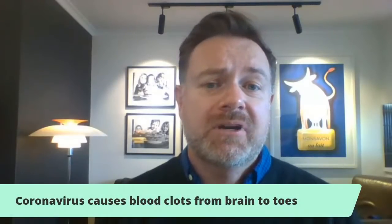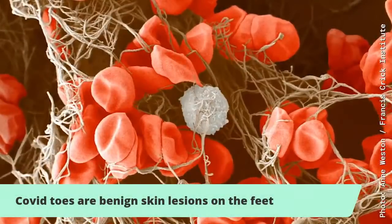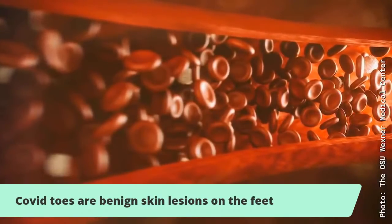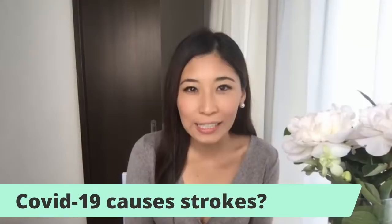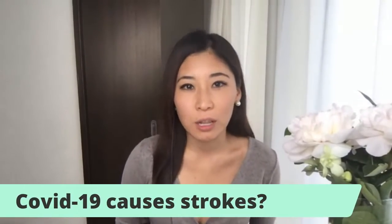These are caused by tiny blood vessel clots just beneath the skin. Fortunately, they're pretty benign, but they nevertheless are symbolic of someone having the COVID-19 infection. Something else we've heard in the past couple of weeks is that COVID can also cause strokes, especially in younger people. Is that related to COVID toe and other blood clots?